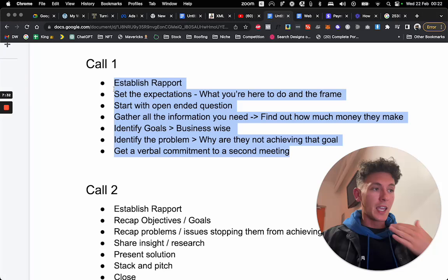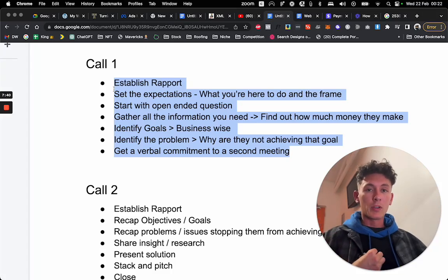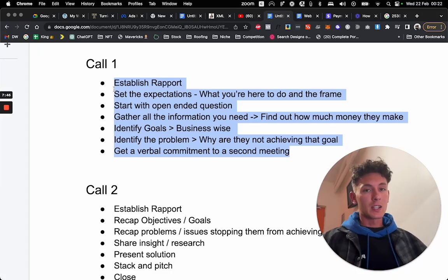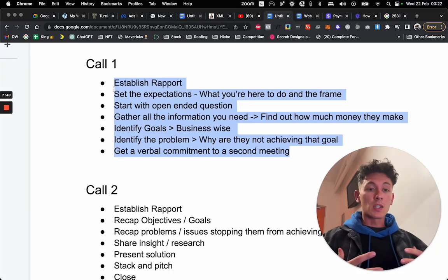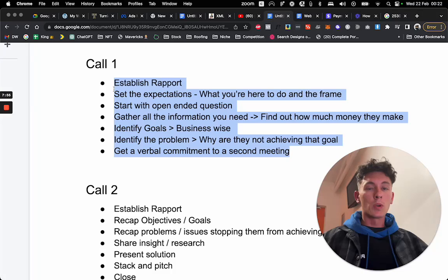Don't talk about functionality or anything like that yet, because you don't even know if you can help them. What you need to do is research. Say, 'John, thank you so much for your time. I'll be honest — I'm going to need a little bit of time to take all this information, do some research, and figure out a strategy so we can actually help you achieve your goals. I'll wrap it up in a proposal and present that to you. If you like it, we can work together — if not, no harm.' They'll say yes, and then get a verbal commitment to a second meeting.